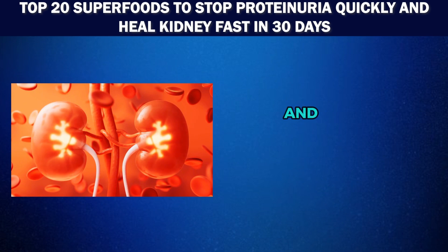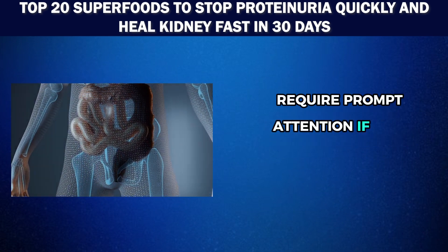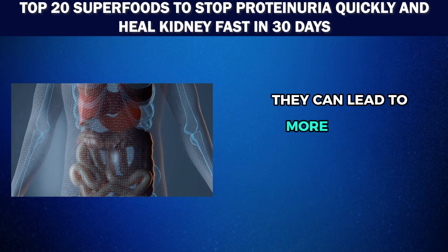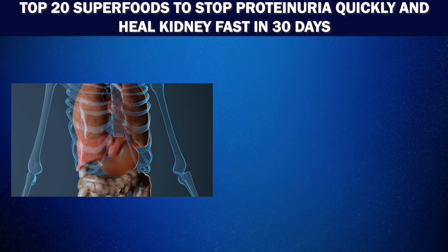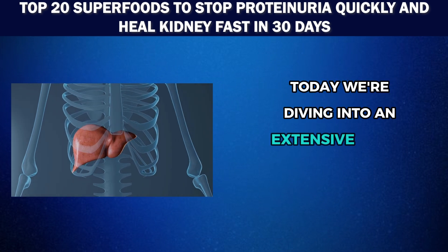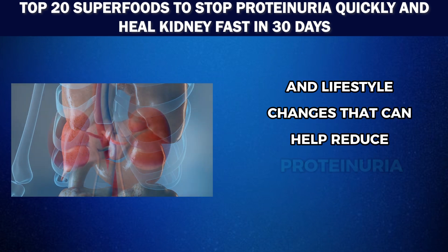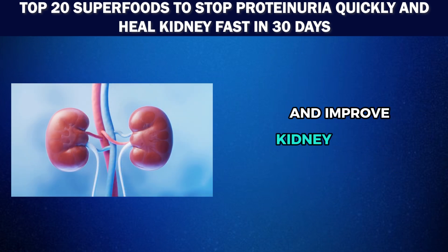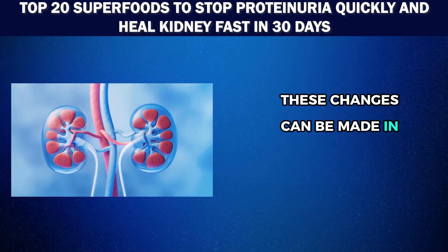Both proteinuria and elevated creatinine levels require prompt attention. If left untreated, they can lead to more serious health problems down the line. But there's good news. Today, we're diving into an extensive array of remedies and lifestyle changes that can help reduce proteinuria and improve kidney function, and the best part — these changes can be made in just 30 days.